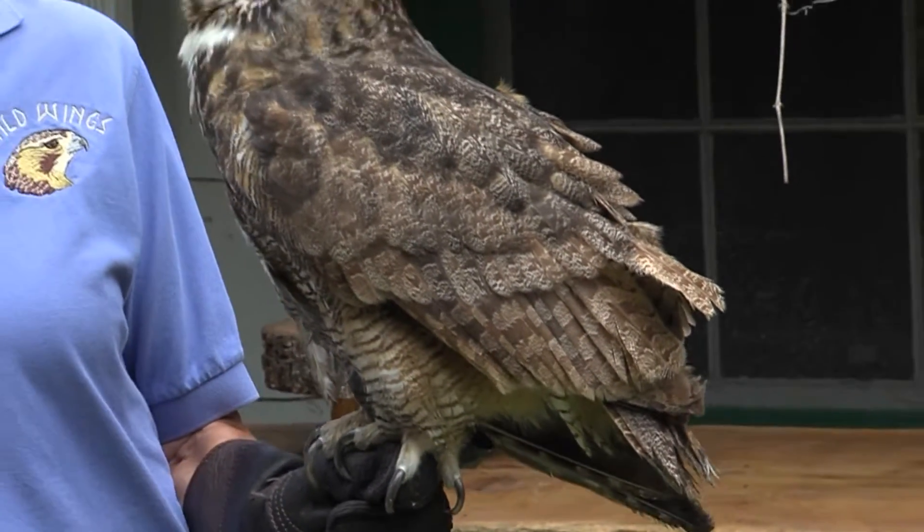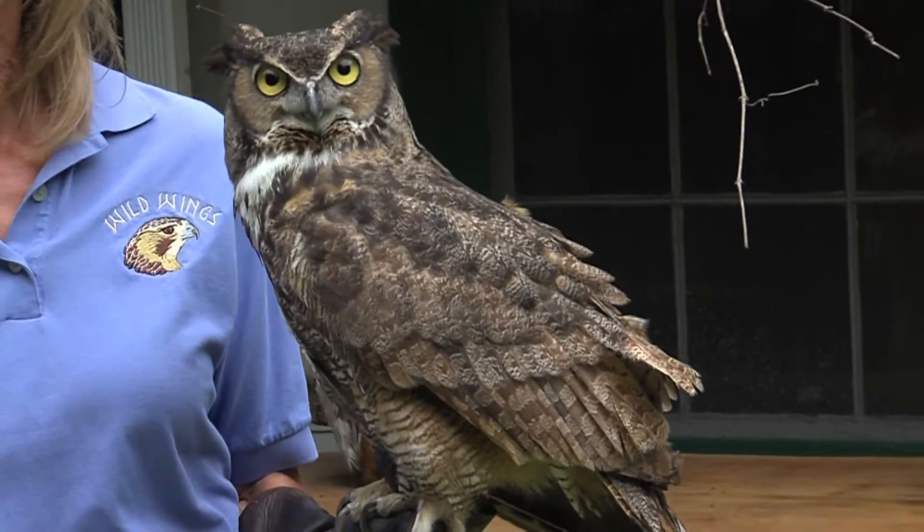He was hurt because he was hit by a car, and that happens very often. If you notice, Gerhard's wing on this side is deformed — this is what was broken.